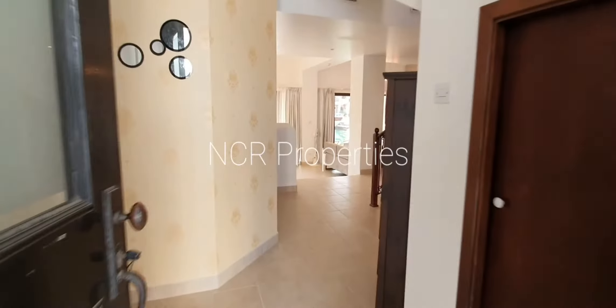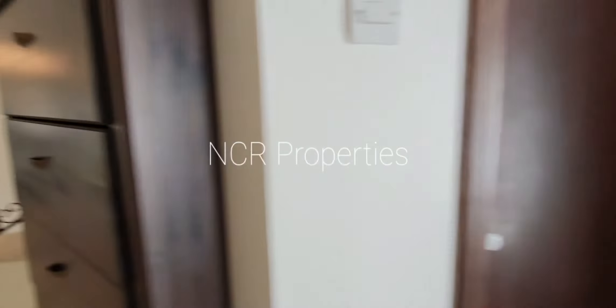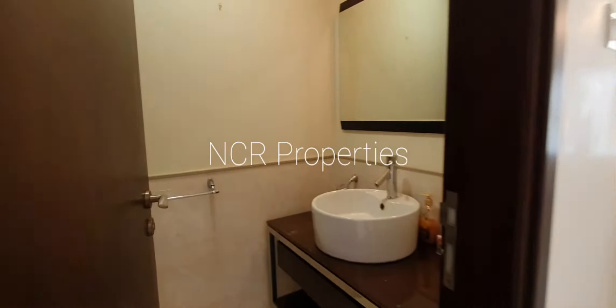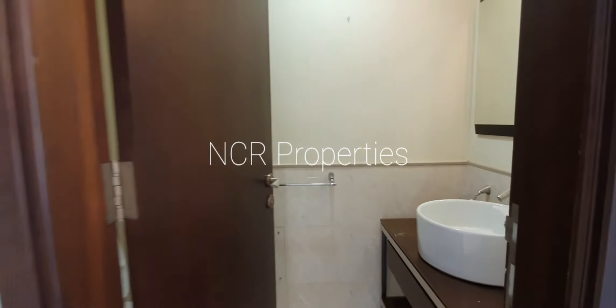Bringing you in through the front entrance. We have a small storage just here to the right, just under the stairs. Guest bathroom.